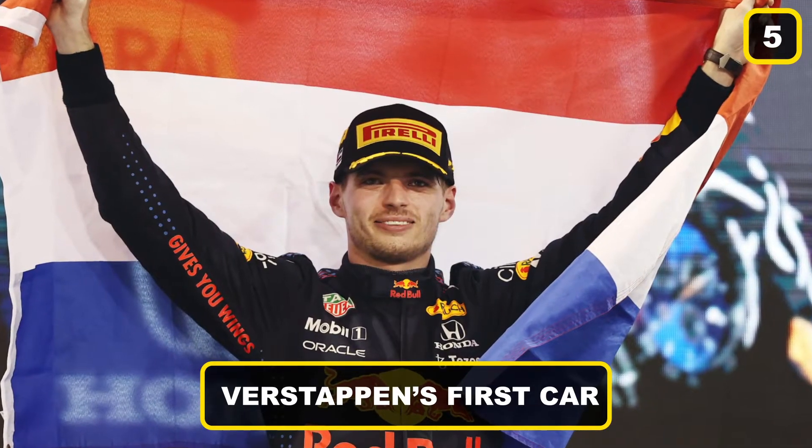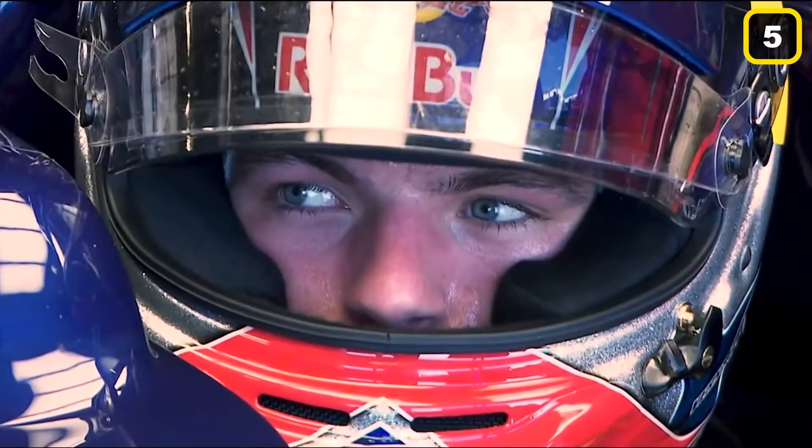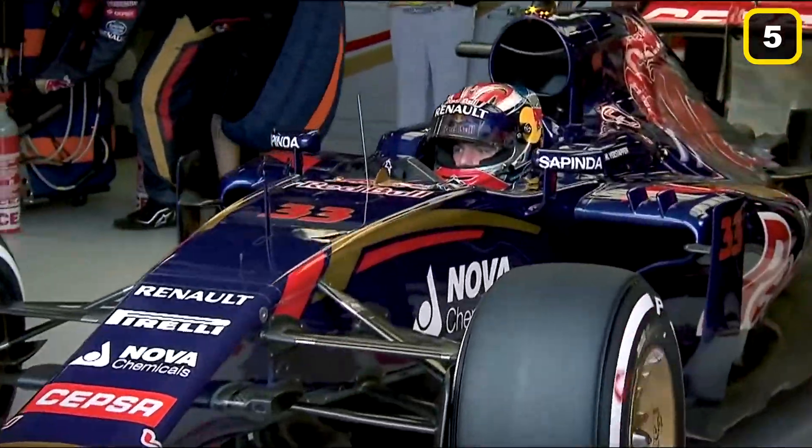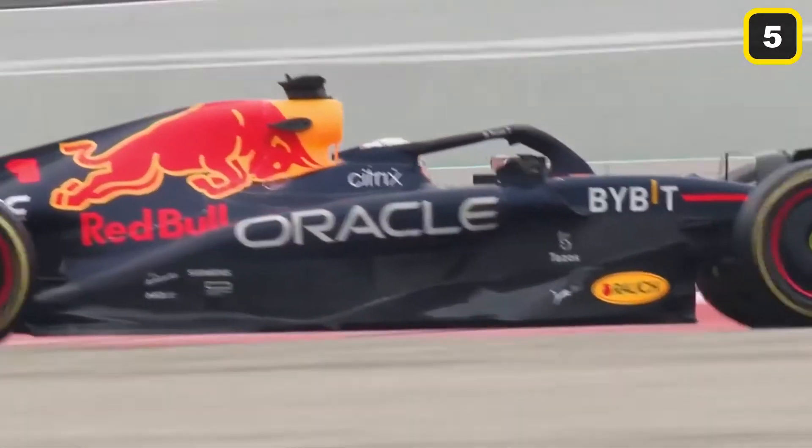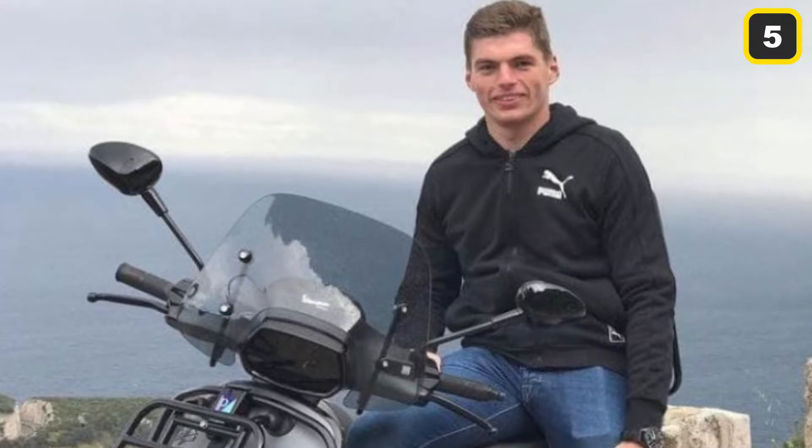Number 5: Verstappen's First Car. Verstappen might be racing past his competition now, but it took him some time to get there. The driver isn't much about appealing cars and attention. He said that he prefers riding low-profile vehicles, such as a scooter when he's spending time with his family or just taking a break. Either way, Verstappen was bound to have a car as he's coming up in the leagues, and that happens soon enough.